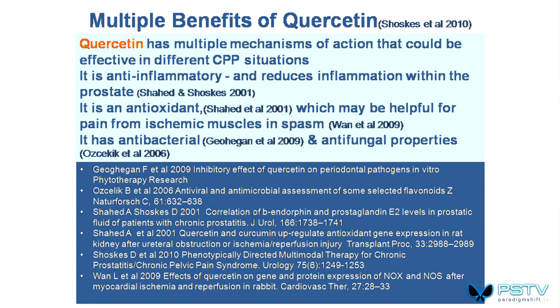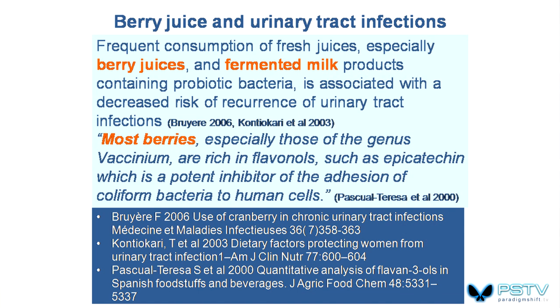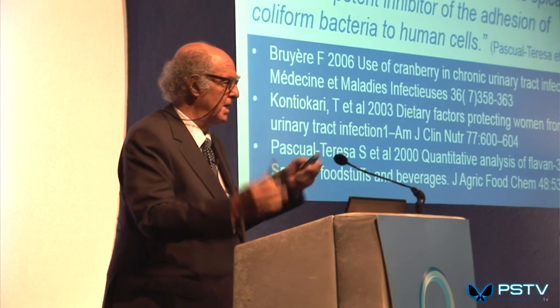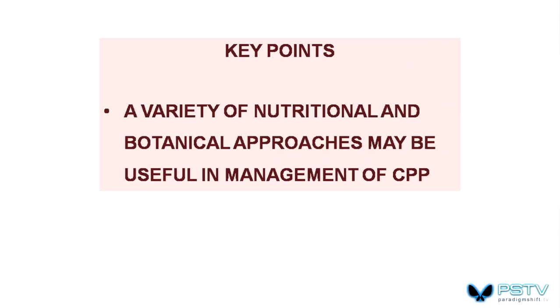Quercetin, saw palmetto, and pollen extracts are highly recommended. Mucopolysaccharides and glycosaminoglycans help fascial and bladder function. Hyaluronic acid, chondroitin, and aloe vera-type substances will assist with this. Berry juices can help if there are infections, but most of the dysfunctions discussed are not infection-related — they are simply dysfunctions arising from the multiple influences of biomechanics and stress. A variety of nutritional and botanical approaches can be useful.